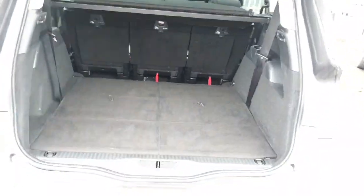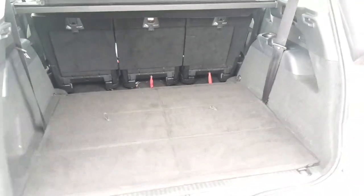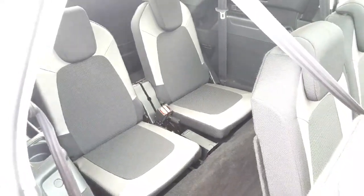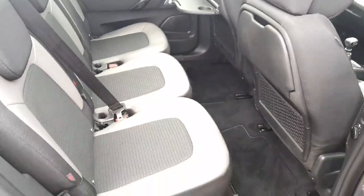With the back seats folded down the boot area is very large. We have two individual seats in the very rear of the vehicle, and in the middle section we have three individual seats on three individual rails.